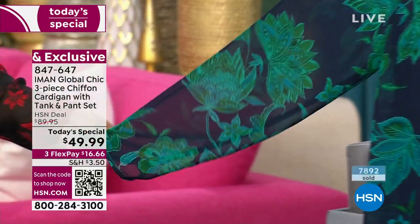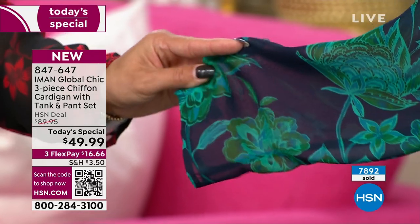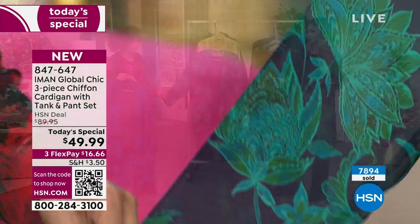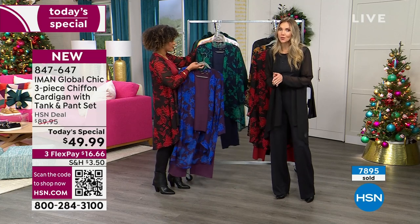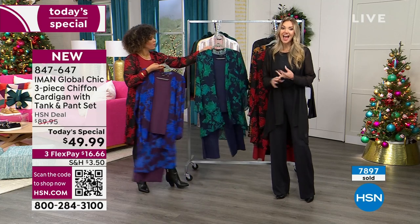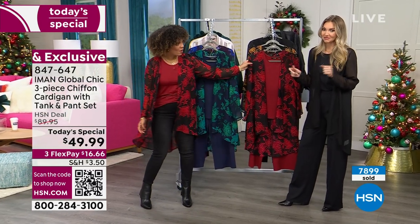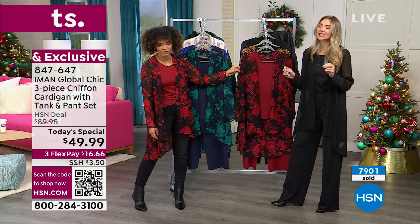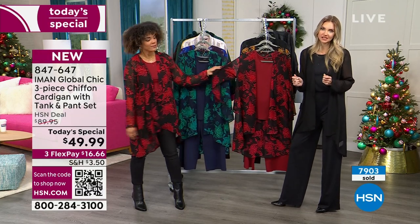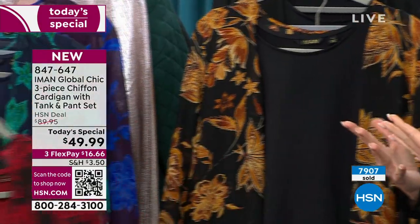It's not dowdy and it's not young — it's just that beautiful sophistication. For those of you at home that don't know, Iman loves her print. She loves her print so much that she designs them, and she actually has her own print company. That's why they're exclusive here — the designs are exclusive here at HSN. You're not going to see these anywhere else, and that is how much of herself she puts into these designs.